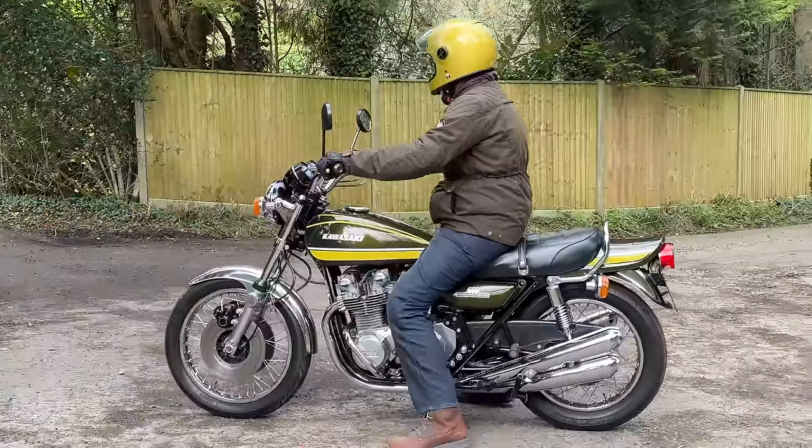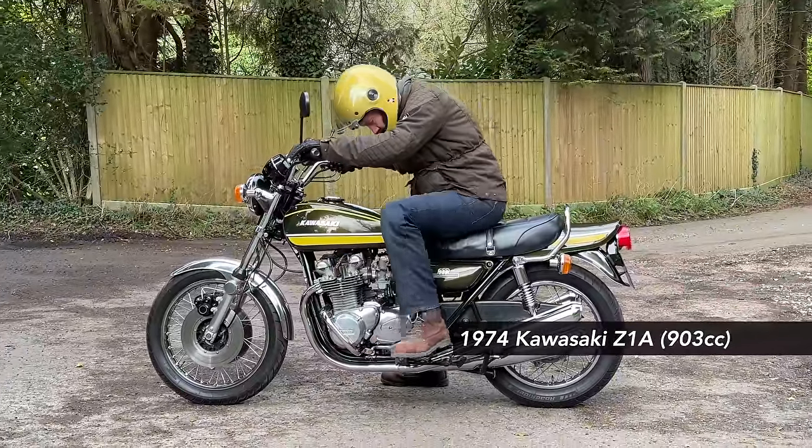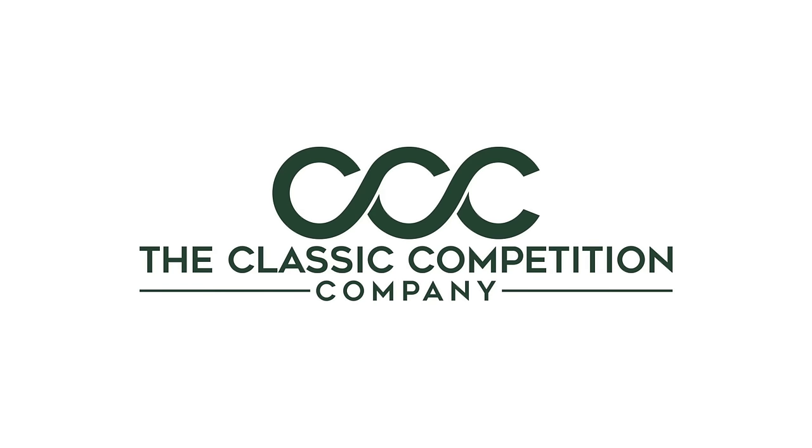Look at this beauty! This is a 1974 Kawasaki Z1A in candy tone green and jello. One of our regular channel sponsors, The Classic Competition Company, is giving you the chance to win this exact bike.